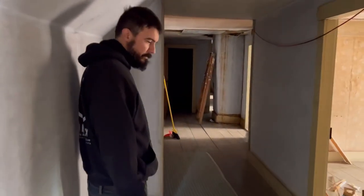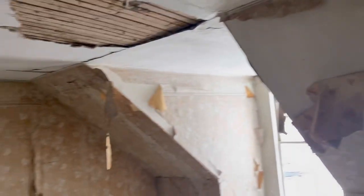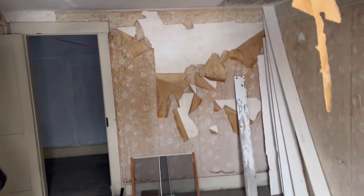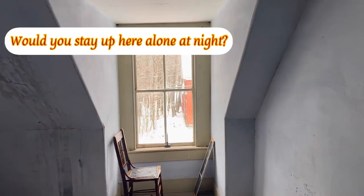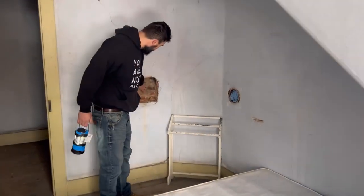Let's make our way down to the next room. These floors — these floors. You can see the top floor from here. Here's the next room.